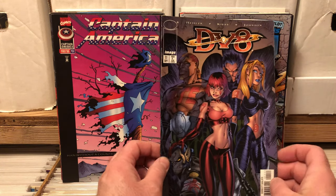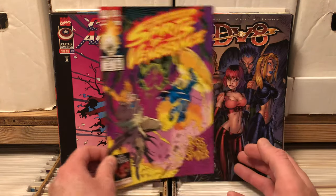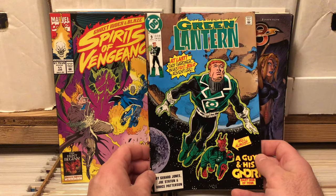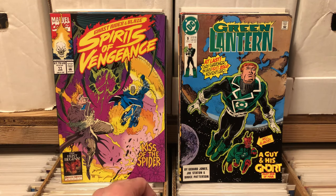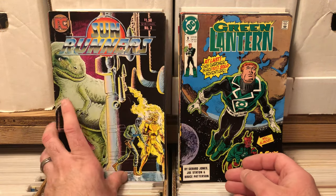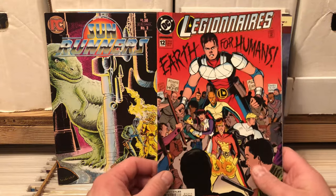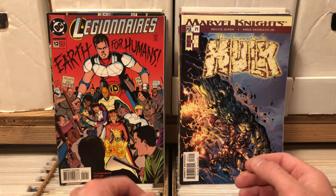Got another tasty issue of DV8. Ghost Rider in Blaze: The Spirit of Vengeance number 11. Green Lantern number 9 — it's got Guy Gardner on there. He was always such a bastard in this era — such a dickhead, and I just loved him, he was hilarious. Sunrunners PC Comics number 3 — that is a cool cover, very nice. Marvel Knights Hulk 71. Legionnaires number 12 — I love the art in Legionnaires, so I'm pleased with that.